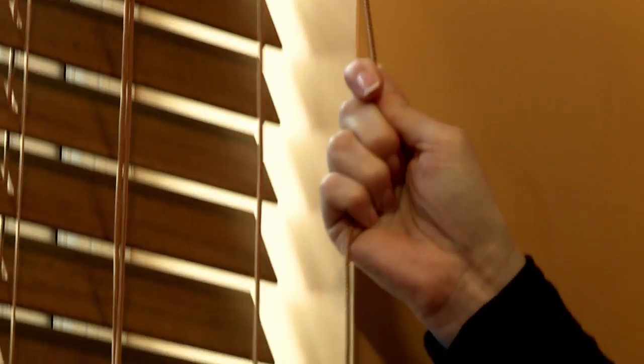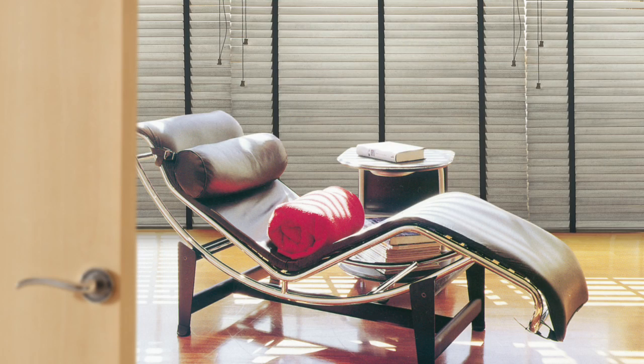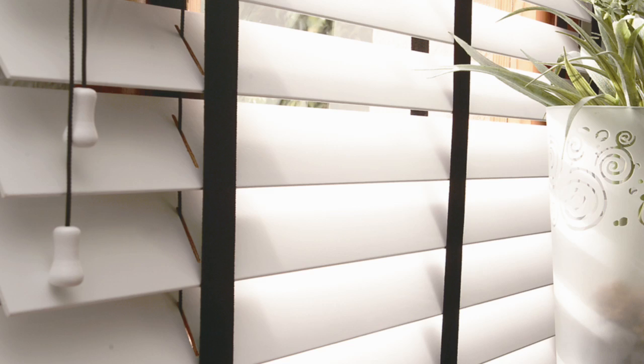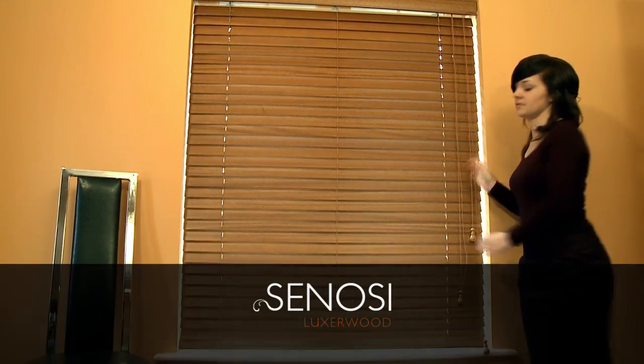With the ability to specify control sides or to upgrade to a motorised system, this product really can be tailor made to suit you. For natural beauty and sophistication, the Senosi Luxa Wood Venetian cannot be beaten.